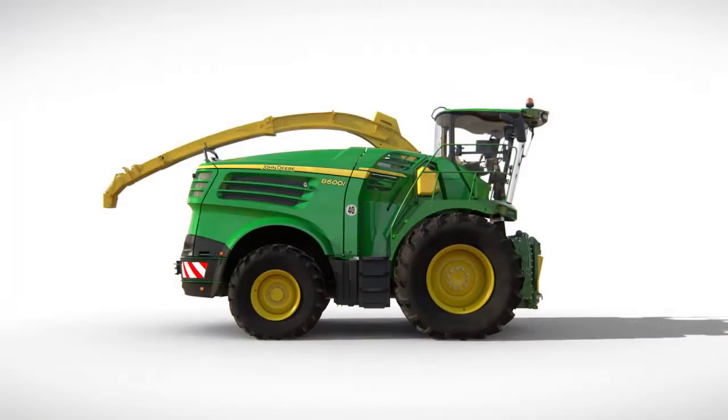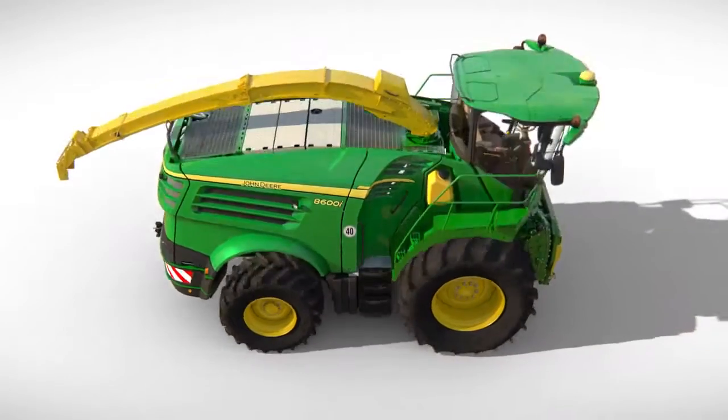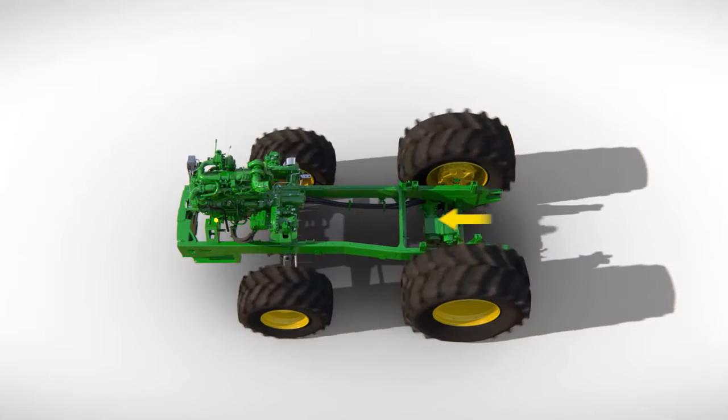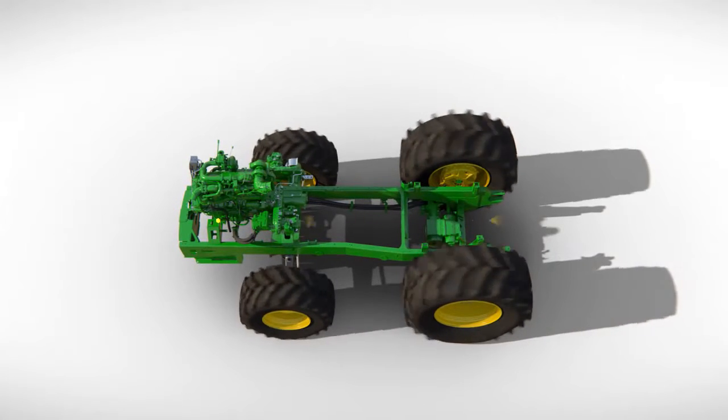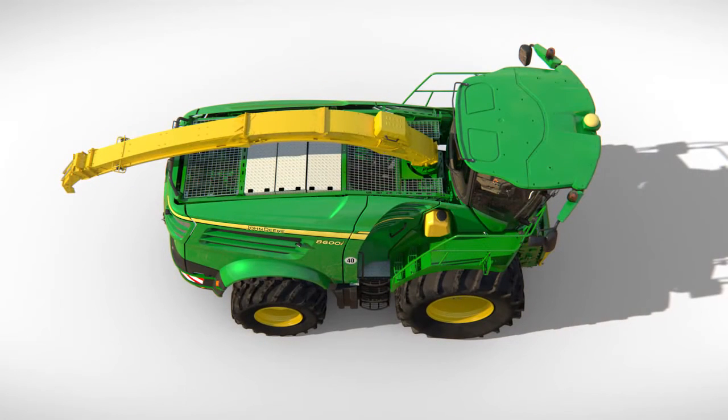The optional ProDrive propulsion system provides additional traction in poor soil conditions. This four-wheel drive system senses the traction on each axle and automatically directs power to the one with the most traction, so you can operate safely even in soft unstable soils or on slopes.